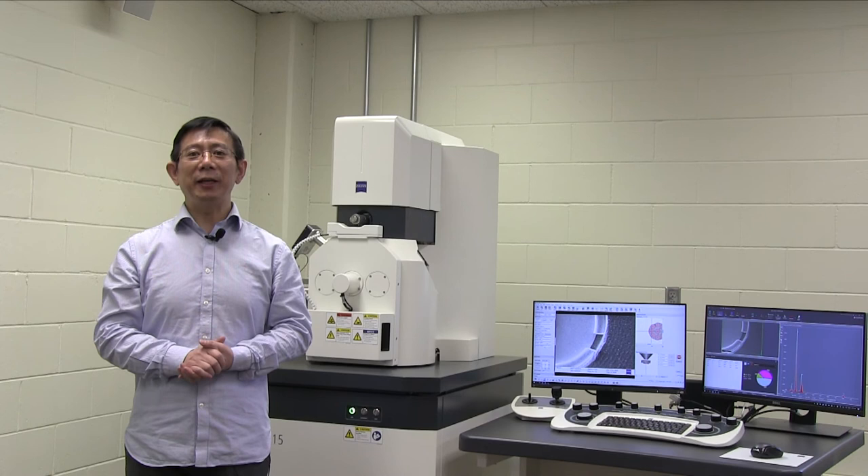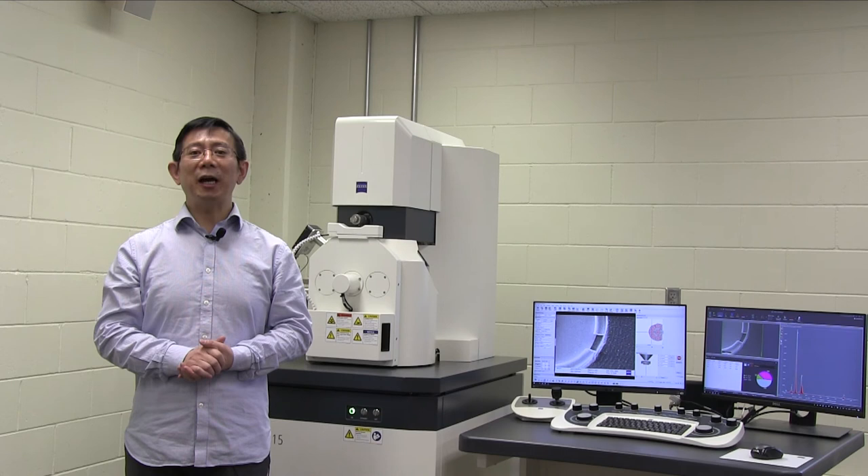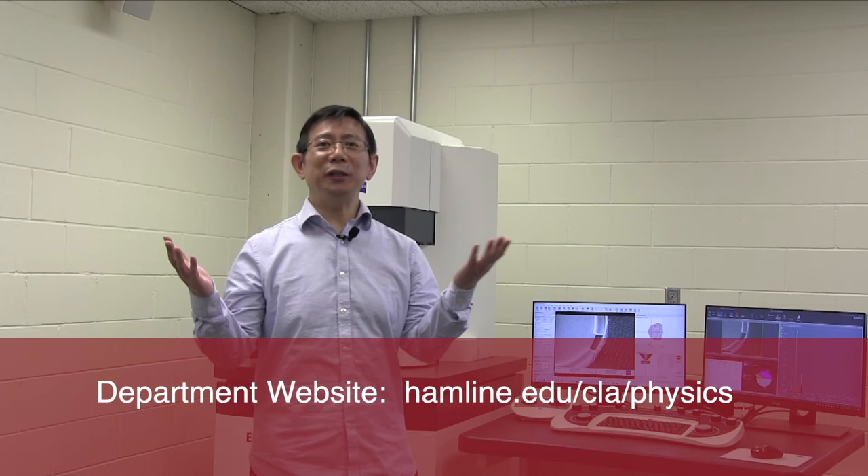For more information about our department, facilities, research opportunities, and much more, please visit our website. It's a great honor to have Dr. Frances M. Ross as the 29th Kay Malmstrom Lecture Speaker tonight.